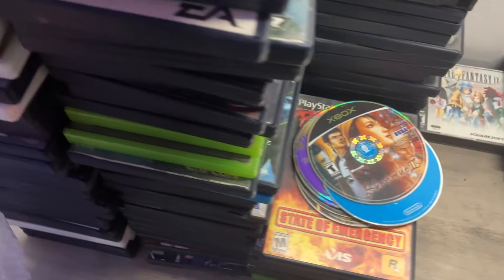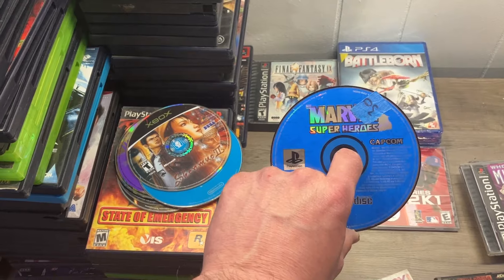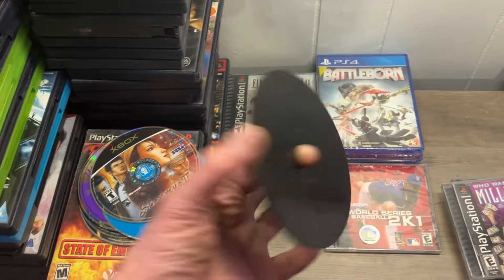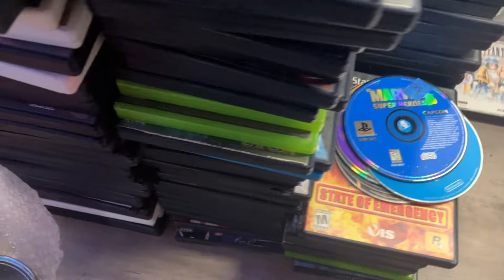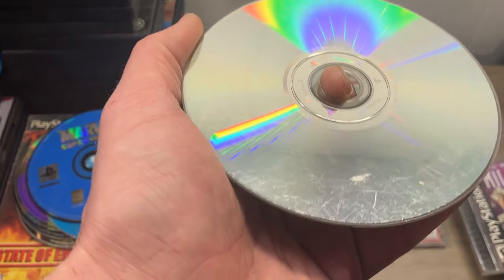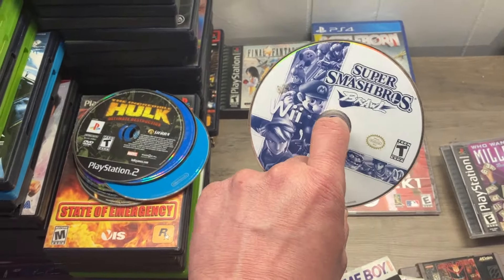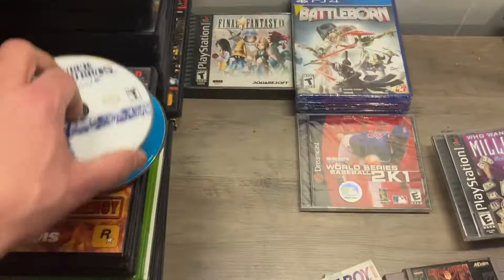Shenmue 2 on the original Xbox — another big one. Marvel Super Heroes on PlayStation 1 — this is the precursor of the Marvel vs. Capcom series. It is rough, we'll see if we can save that. Incredible Hulk Destruction — some of these Hulk games are worth quite a bit. I'm hoping that spot is just gunk and the rest of the scratches don't seem all that bad. We got Smash Brawl for the Wii — not super valuable. Yeah that is gunk, actually in halfway decent shape, definitely saveable.